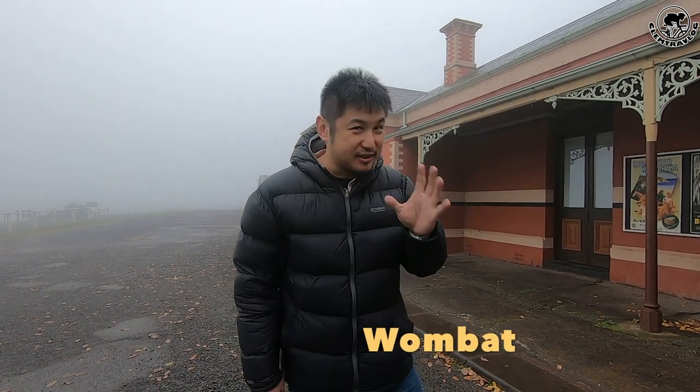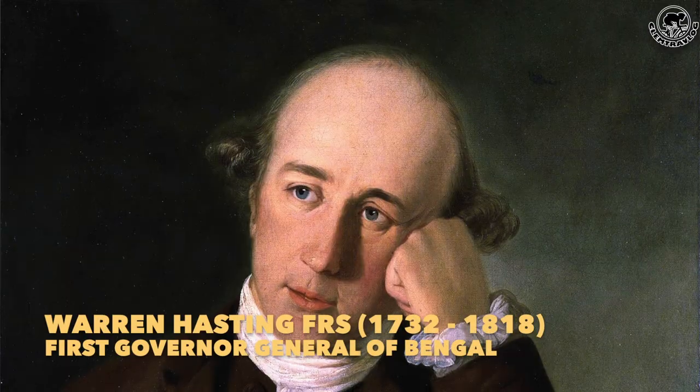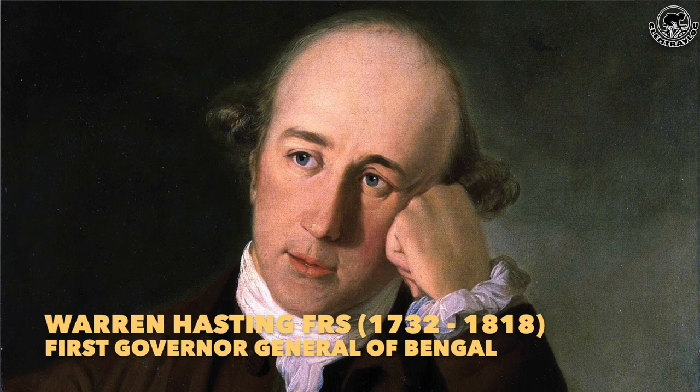A few years later, around 1854, a town named Wombat was surveyed — which is today's Dale's Fort. On the following year, around 1855, they renamed the town to Dale's Fort, after the historic Dale's Fort house once owned by the former governor of India under the British Empire, Warren Hastings. Since today is not Sunday, the train is not operating, there are no visitors, no one working here, no information about the station's history, and it's very foggy — so we decided to jump to the second landmark, which is our breakfast location: a local icon, a cafe known as Cliffy Emporium.